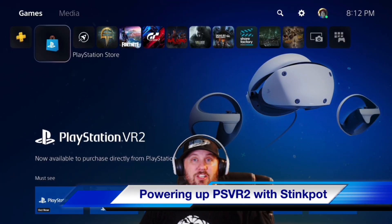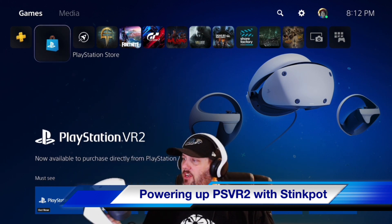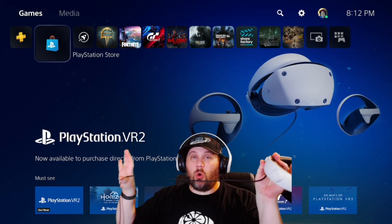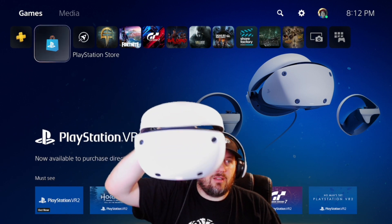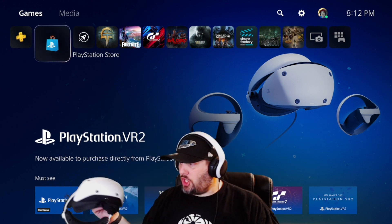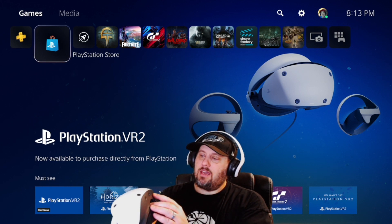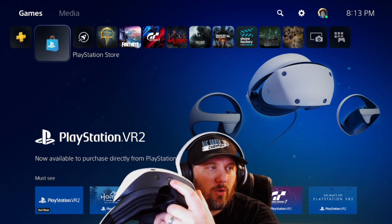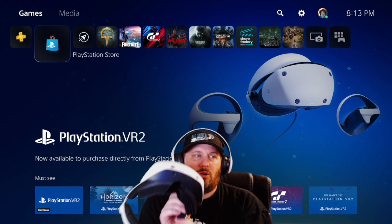Alright guys, welcome back. We are situated here with the PS5. We've got our PSVR2 headset and we're ready to throw this sucker on and find out what it's all about. So far the only thing I've done is take the USB-C cord and plug it into the PS5. When you do that, you get this nice little red light that pops on to let you know it has power. Still not sure about the charging station though, we'll get into that in a minute.